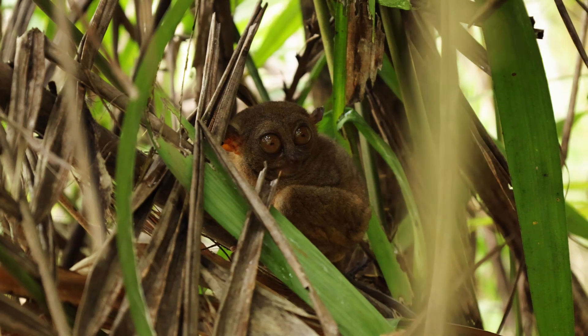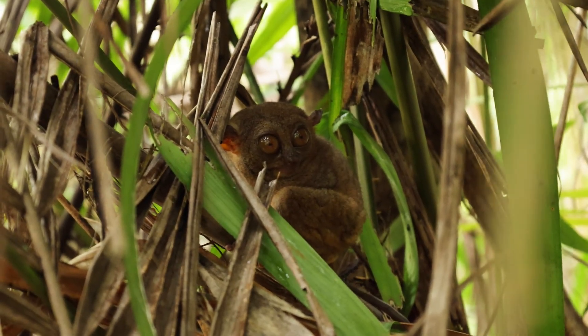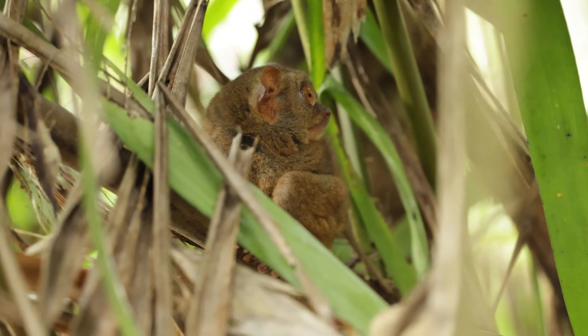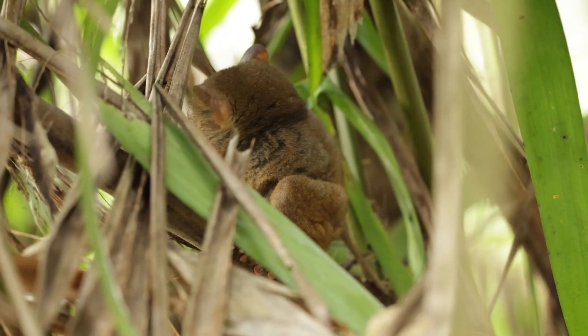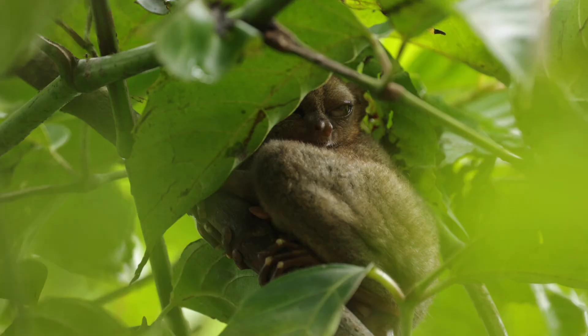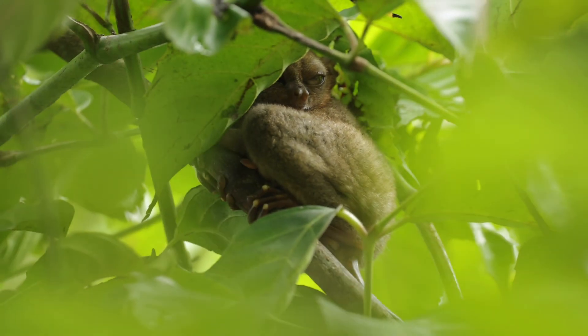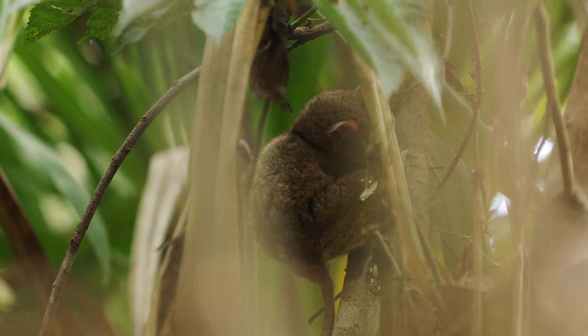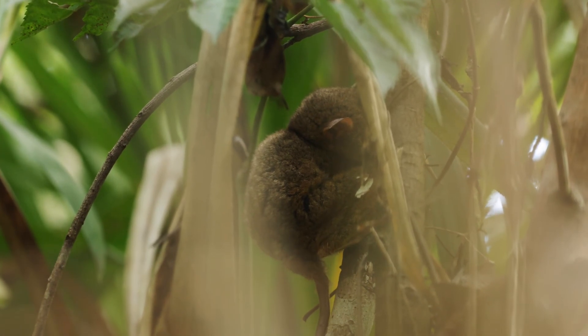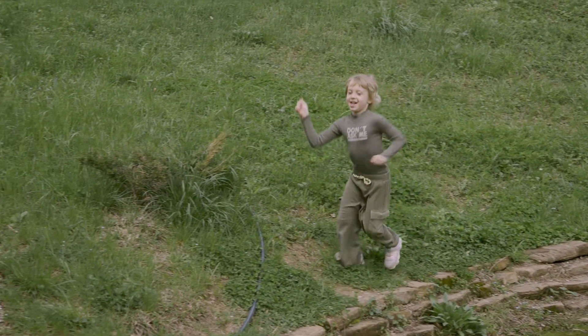Not only are its eyes so large that they're bigger than its brain, but they can't even move in their sockets. So like an owl, Tarsiers have to turn their whole head up to 180 degrees to look around. The reason their eyes are so massive is that they help the Tarsier look for food at night. And being the only carnivorous primate, they eat anything from insects, lizards, snakes, and even misbehaving children who don't eat their vegetables.